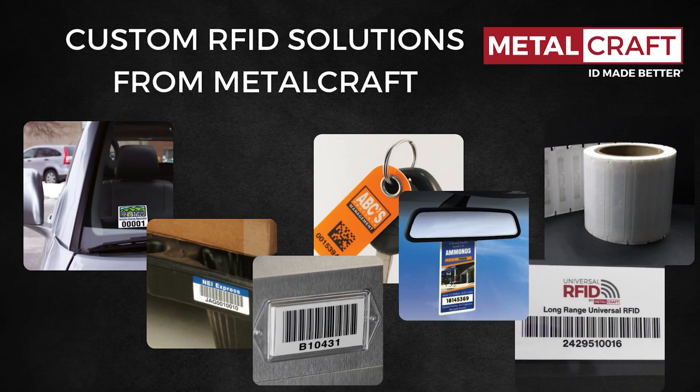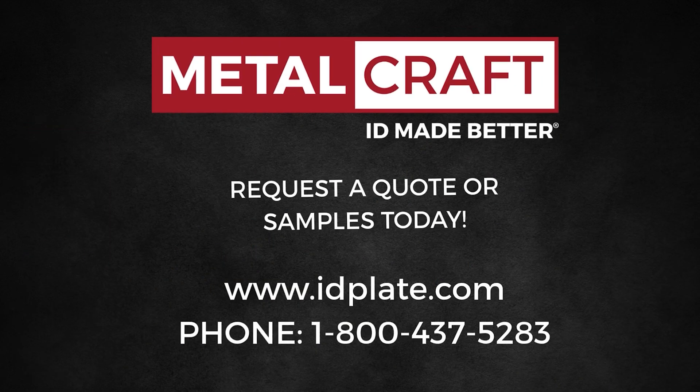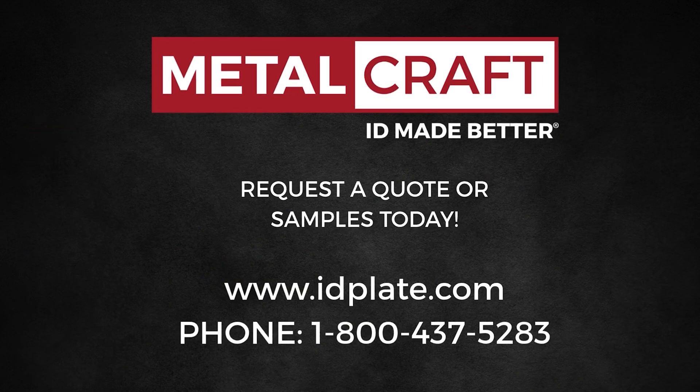If passive RFID is the right move for you, Metalcraft has you covered with premium, customized solutions designed for your organization's success. Contact us today to find the ideal RFID tag for your application.